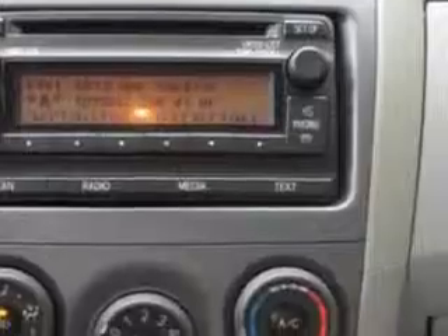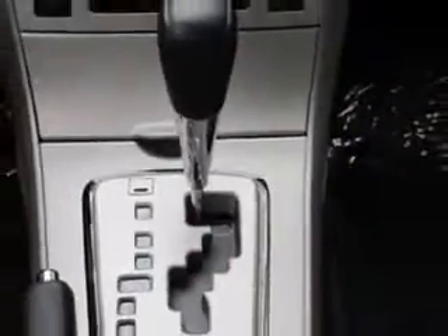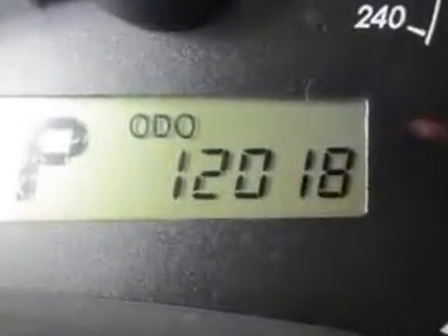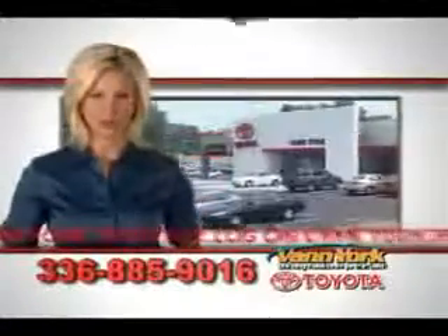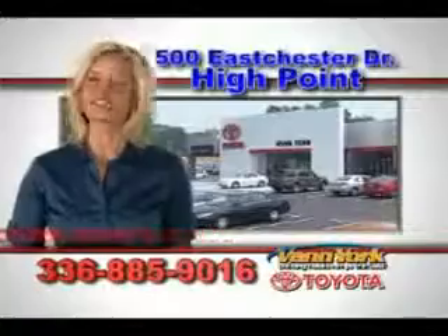Enjoy the drive and have peace of mind in this 2012 Toyota Corolla. See us at Van York Toyota today. Be smart and buy now at Van York Toyota — Van York, building relationships that last.